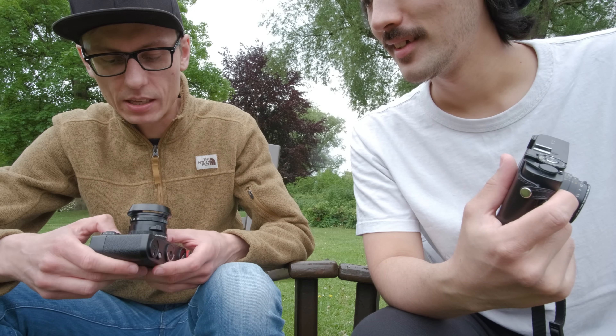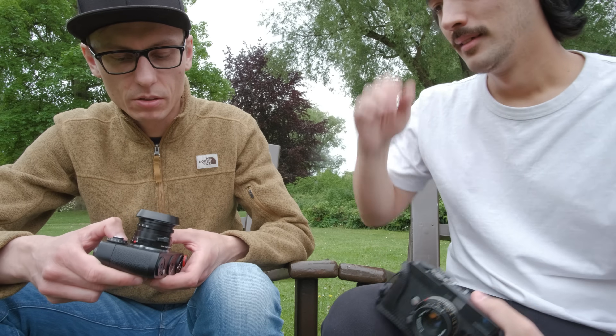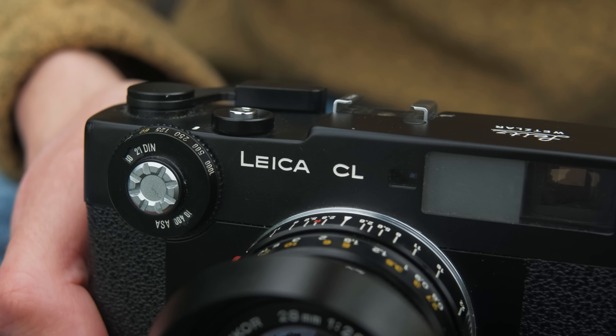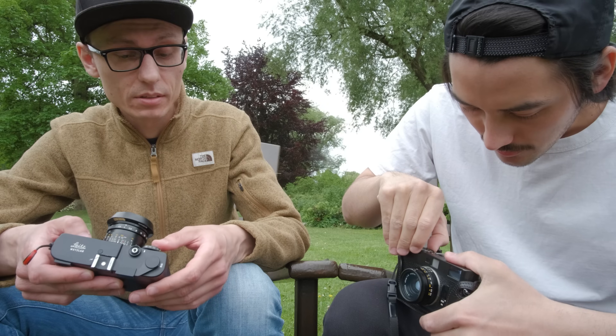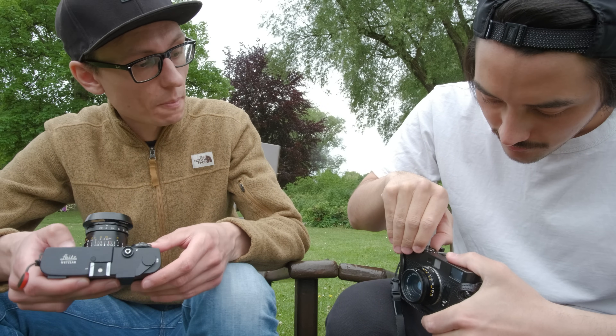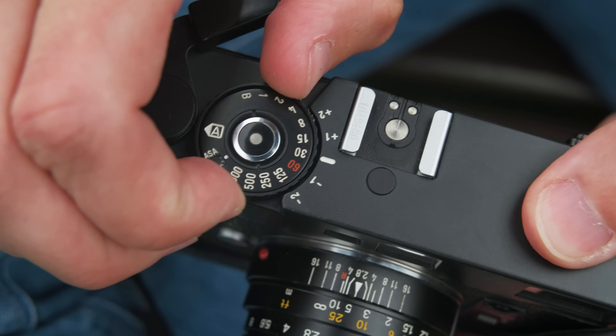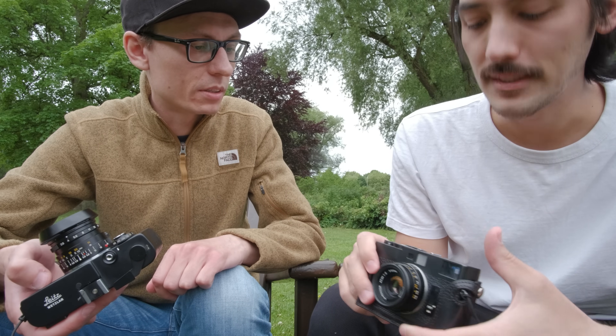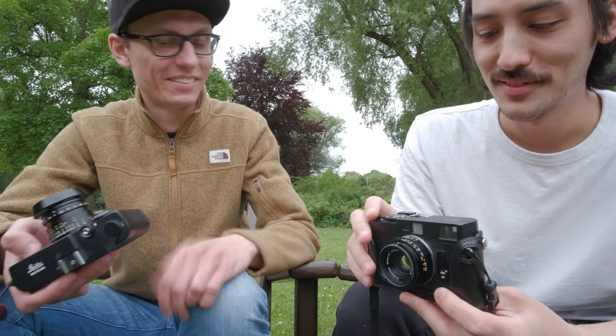The ISO range on both cameras goes from 25 to 1600 — it doesn't go to 3200. But on the CLE, since it has exposure compensation, you can effectively push to around ISO 6400. I never thought about that before, but it's a good point.